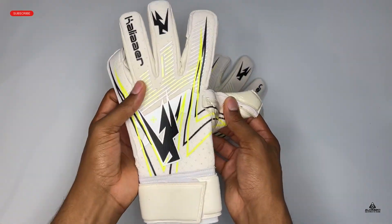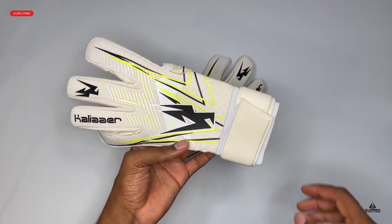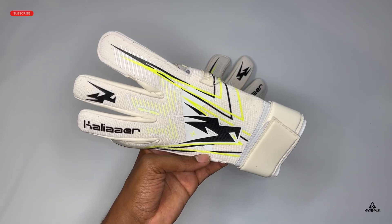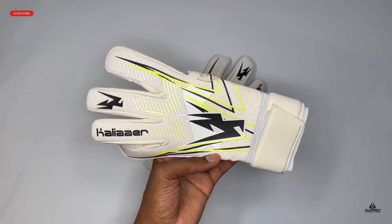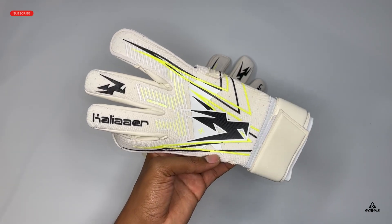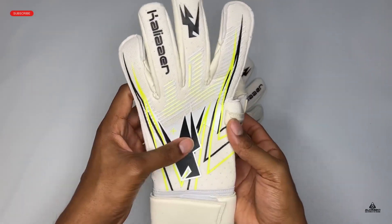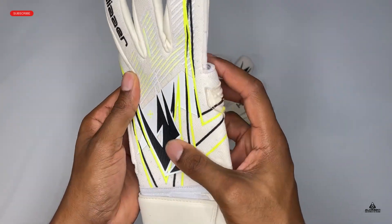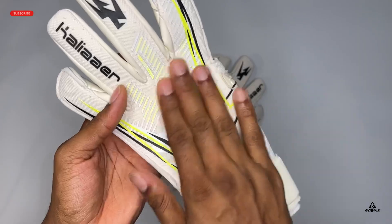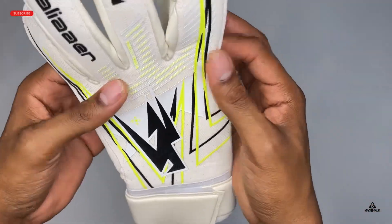What I've always found with Calier is — part of the original team before Kenny got involved were graphic designers — so they've always had very cool, striking, standout backhand designs. The backhand has a 3D printed material on it, not quite silicone but a textured material, which really makes it stand out.